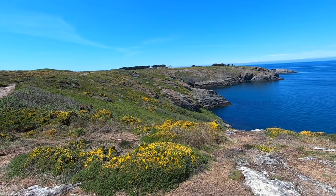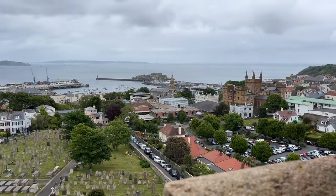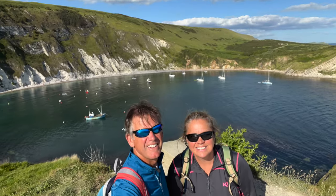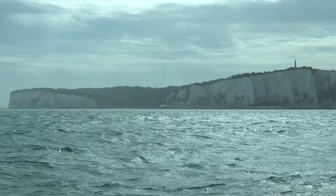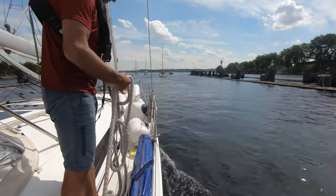We continued northeast along the English Channel, first along the north coast of France, including the historic and charming Channel Islands, then along the south coast of England. After rounding the White Cliffs of Dover, we spent too little time in Belgium and the Netherlands before making a beeline for the Kiel Canal and the entrance into the Baltic Sea.